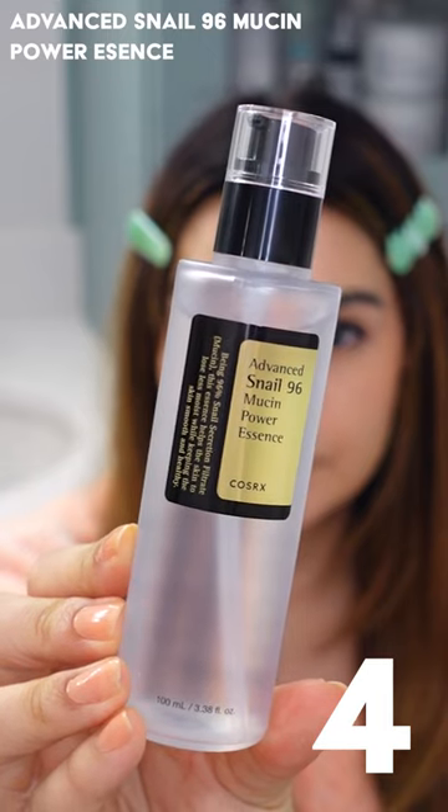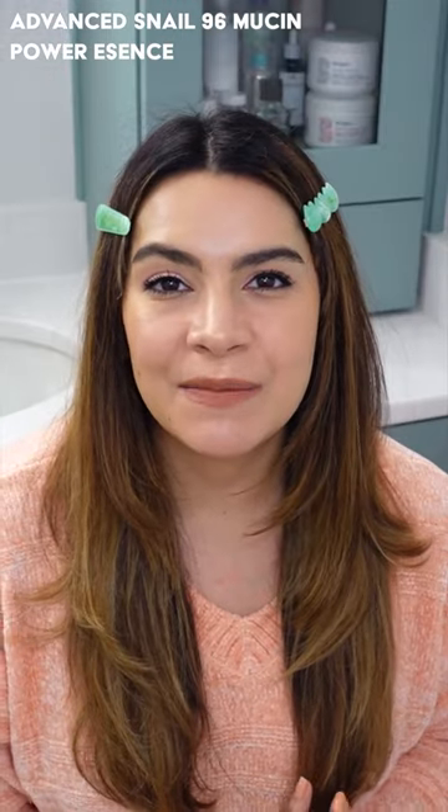My number four pick is the Advanced Snail 96 Mucin Power Essence. So famous, and snail is so amazing to help with the health of your skin and overall just a great product for skin health.